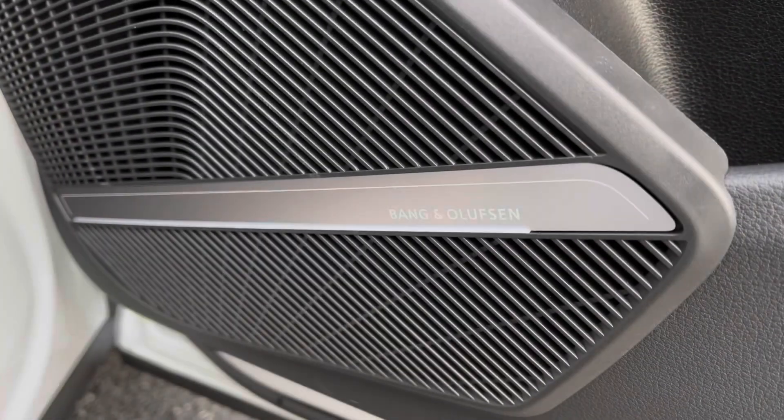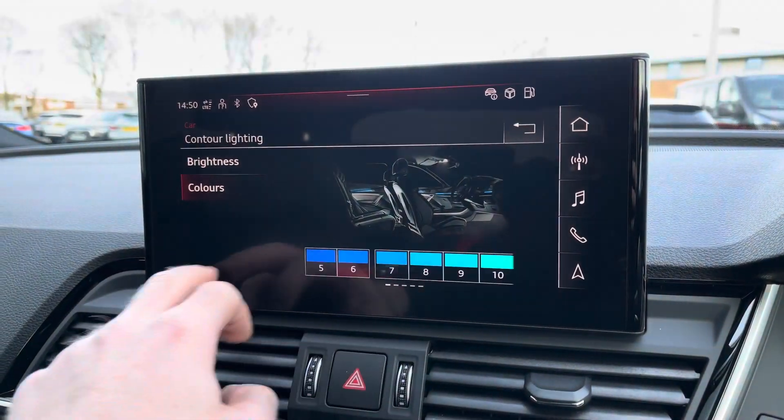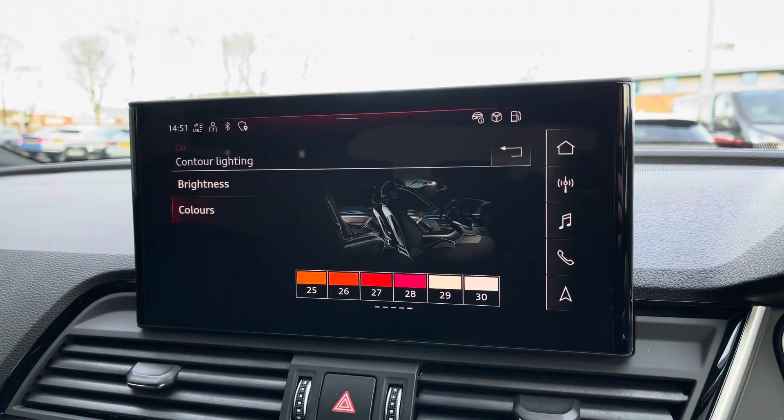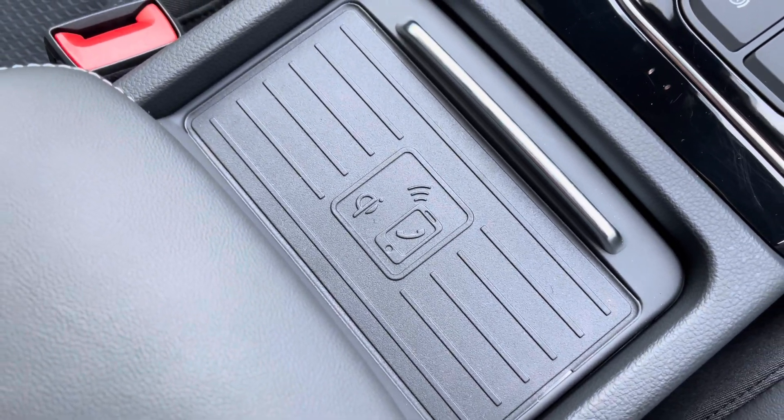This Q5 comes with the optional technology package which includes the Bang & Olufsen premium sound system. The extended interior lighting pack lets you choose from 30 colours to personalise the surfaces and contours of the vehicle, as well as the Audi wireless phone box for wirelessly charging compatible devices.